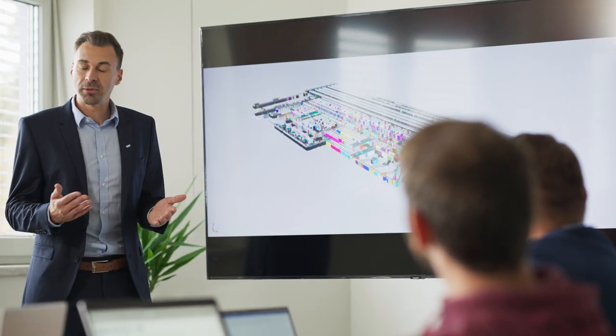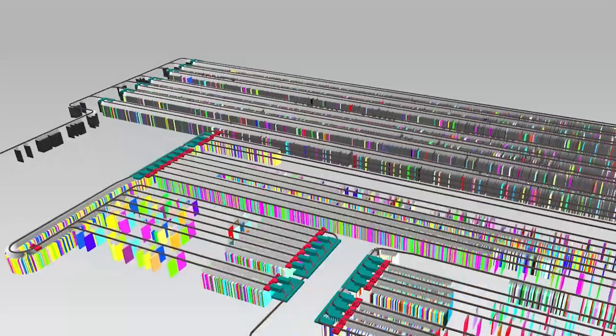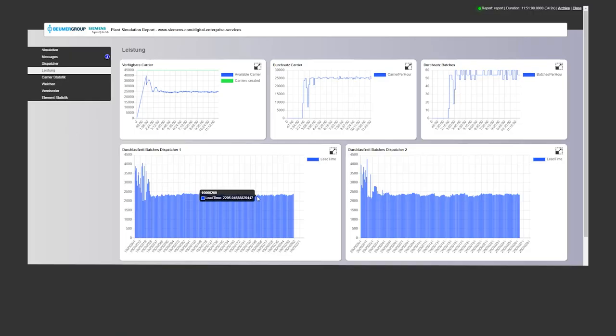This is where Siemens Digital Industries provides support as a strong business partner and leading solution provider in the field of digitalization and automation. The Tecnomatix Plant Simulation software from Siemens enables the creation of digital models of complex logistics systems, allowing reliable decisions to be made in the early bidding phase and throughout the overall plant design process. All important key indicators can now be determined already during the planning phase — including the precise display of changeover processes, possible bottlenecks, and buffer and conveyor sections.